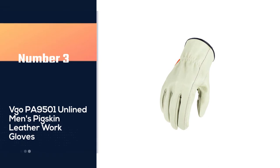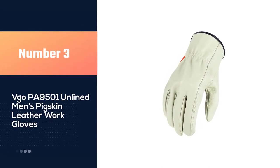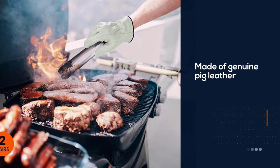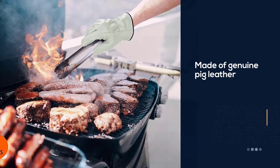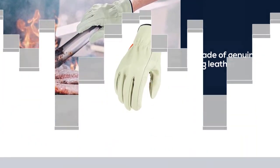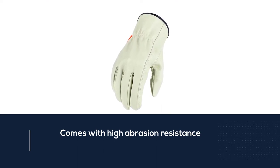Number three: VGO PA-9501 unlined men's pigskin leather work gloves. These leather gloves are perfect for warehousing, camping, ranching, utility work, construction, gardening, or any hardcore DIY project. They are made of genuine pig leather that comes with high abrasion resistance and 360-degree thorn protection.